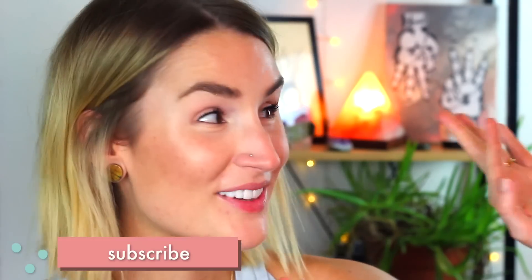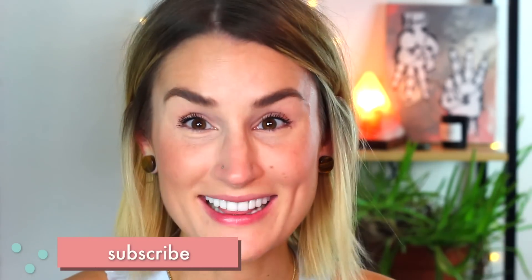My face is breaking out so bad right now, I literally don't even want to be on camera. The sun came out today which perks me up greatly, but it's been super gray and cold and wet here and I just get really depressed and I've been picking at my face. This is me failing at my own advice.